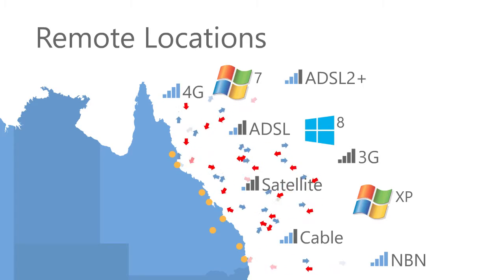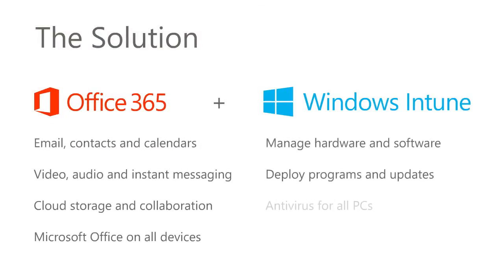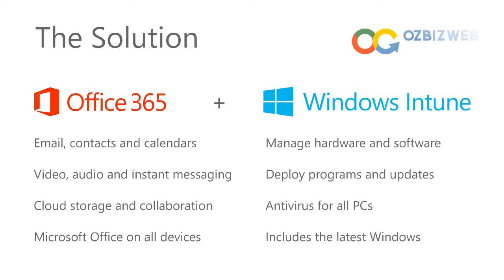We worked with AusBizWeb to roll out Office 365 across our office and all our remote sites, as well as Intune to keep track of all the inventory and software, do remote updates, and integrate the antivirus support.